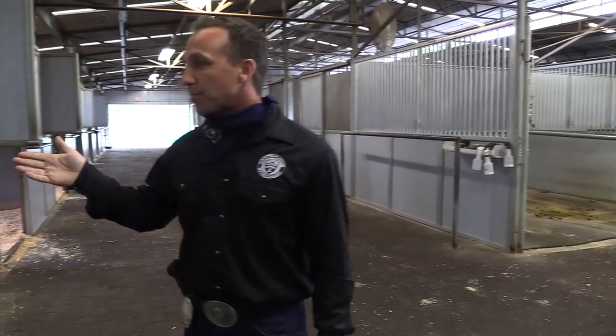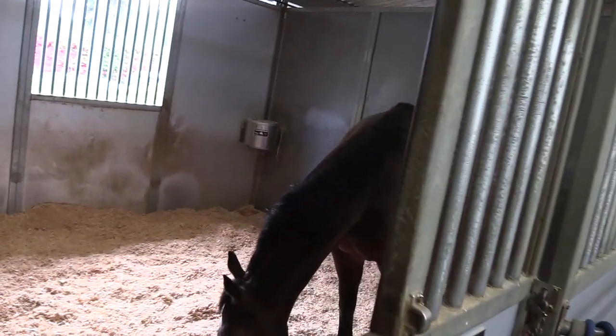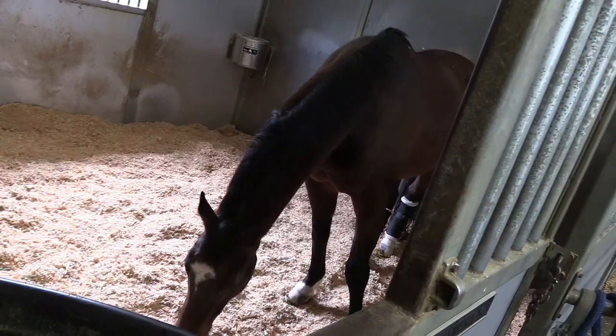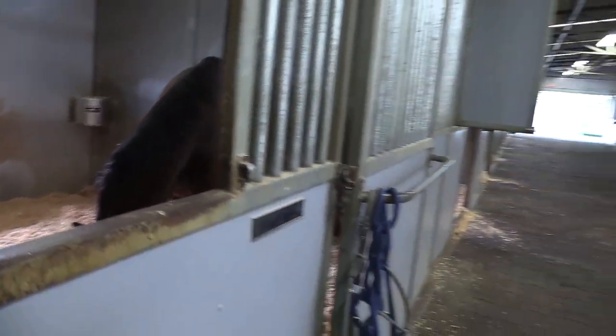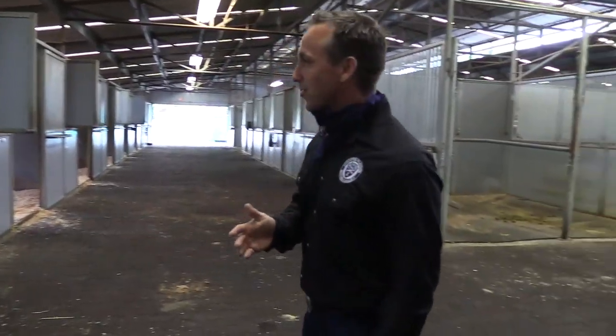Maverick is a perfect example — he came here about eight or nine years ago, did really well in the streets, we purchased him and he's been nothing short of spectacular. He's right next to Whitewater because he is number two in our barn. When Whitewater retires, Maverick's going to take his spot because he's so spectacular in the street.